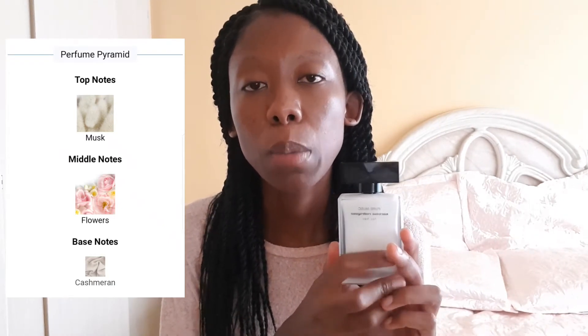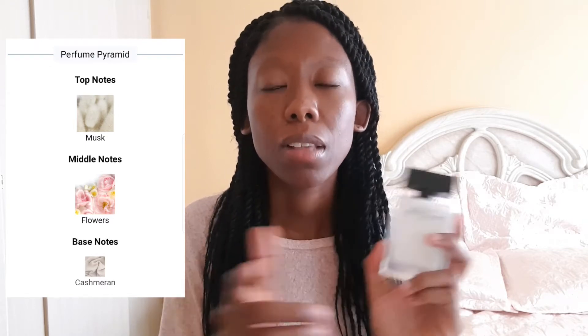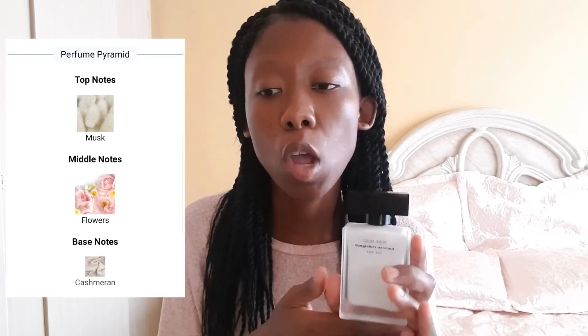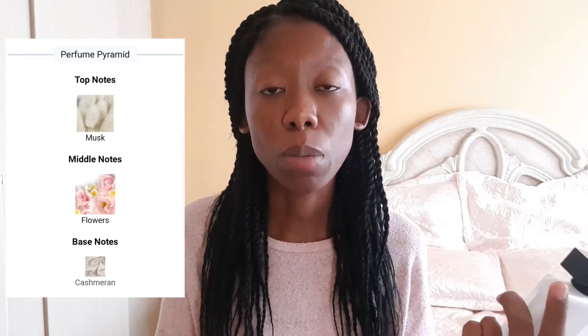At first I didn't think people could pick it up, especially with the masks on. But I guess I sprayed too much and went overboard with it. I thought I was the only one who could smell it, but I got a compliment. Narciso Rodriguez Pure Musk is a compliment getter — I love this one.